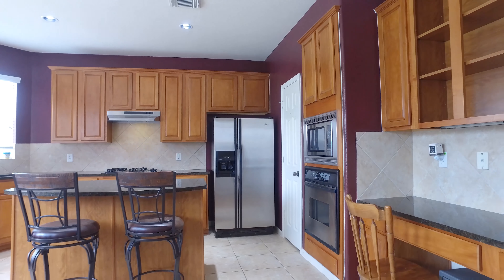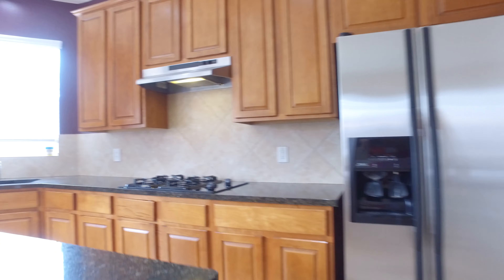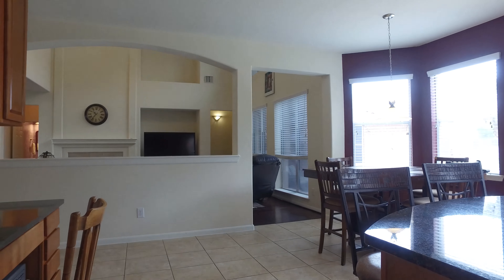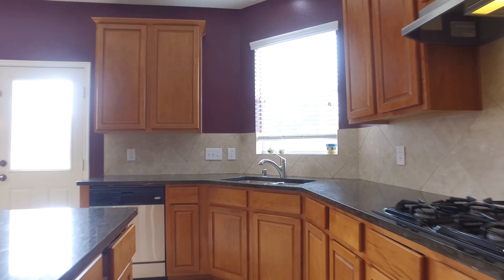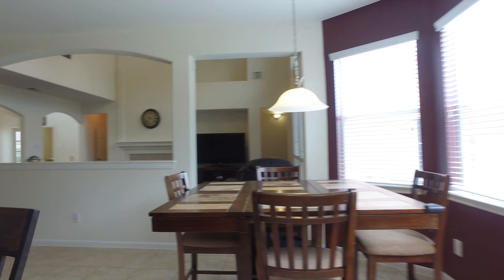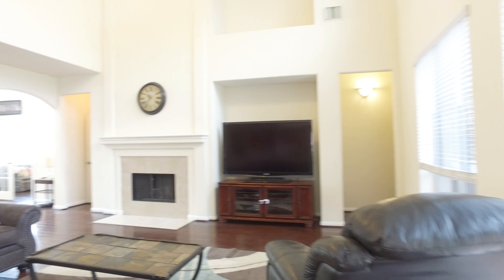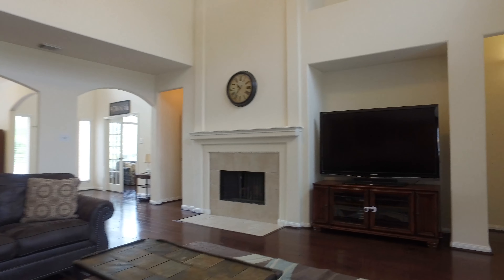This beautiful kitchen has granite countertops, tons of cabinet space, a large pantry, and there's also amazing utility room space. This house stayed high and dry during Hurricane Harvey. A nice-sized breakfast area. Look at that view into this beautiful living room.